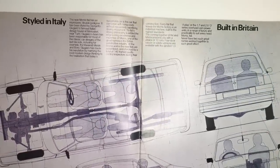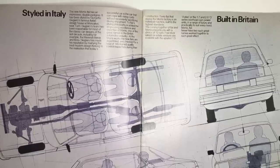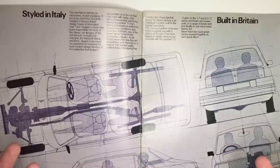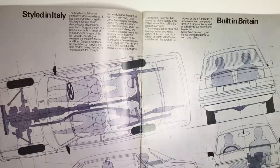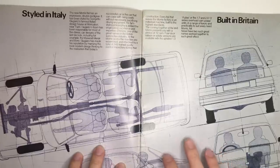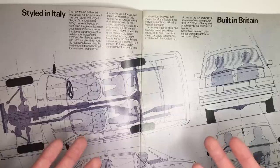Styled in Italy, built in Britain — and there's the first lie of this brochure. As we all know, the Ital name comes from Giugiaro's design house, Ital Design, but they didn't really style the Ital at all. It was done at Longbridge by Harris Mann's team, but British Leyland was preoccupied with its priority: the little Austin Metro that would also be launched in 1980. That meant there wasn't the capacity to fully develop another new car, so they shipped it off to Ital Design for them to get ready for production.